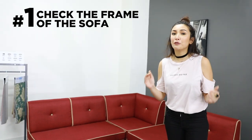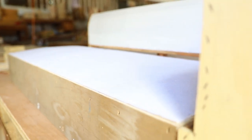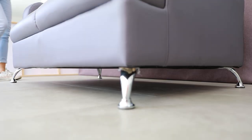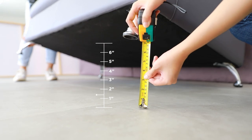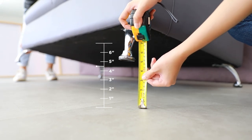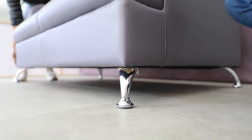Let me take you through the checklist I use when I choose a sofa. Number one, check the frame of the sofa. A durable frame means that it can take a lot of abuse, from kids jumping up and down to your friends piling on it during parties. A good solid hardwood is the sturdiest type of frame, but also the most expensive. To test the frame, lift one leg of the sofa off the floor. If you've lifted it about 5 inches, then the other leg should be off the floor as well. If it's still touching the floor, then the frame has too much give, and it's too weak.